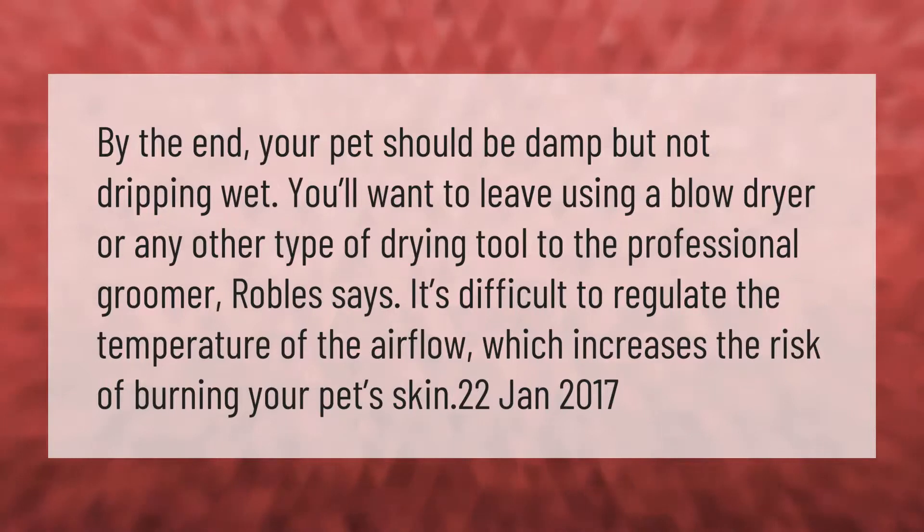By the end, your pet should be damp but not dripping wet. You'll want to leave using a blow dryer or any other type of drying tool to the professional groomer. It's difficult to regulate the temperature of the airflow, which increases the risk of burning your pet's skin.